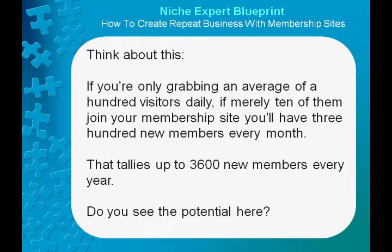Think about this. If you're only grabbing an average of 100 visitors daily, and merely 10 of them join your membership site, you'll have 300 new members every month. That tallies up to 3,600 new members every year. Do you see the potential here?